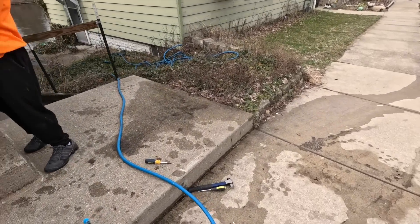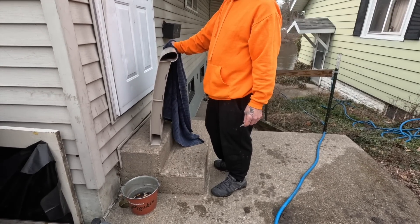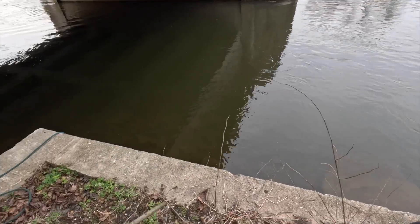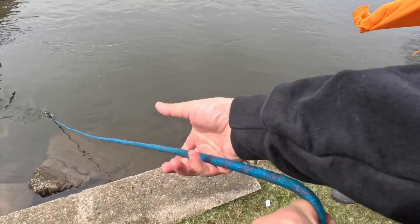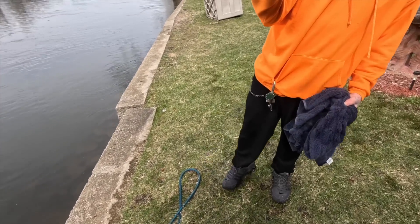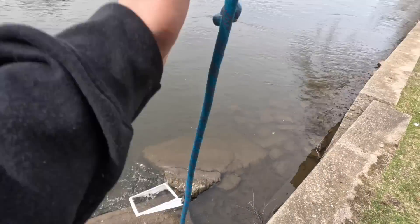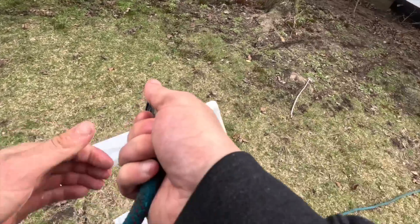Excuse me, sorry — do you live here? Yeah, it's okay — we're doing some cleanup out of the river with a magnet, pulling metal out. My magnet got stuck; is it okay if I go in your backyard to get it? Yeah, go ahead. A lot of rocks in there. Oh — a snake! Just a little garter snake — that's crazy. There you go, I got it.